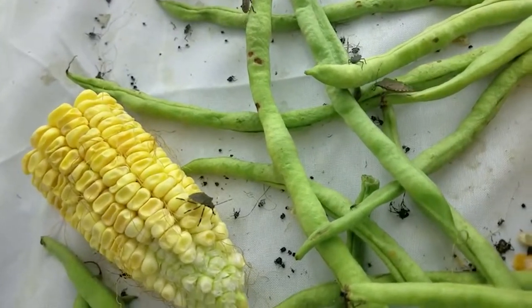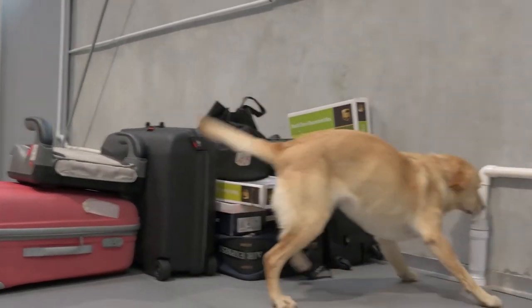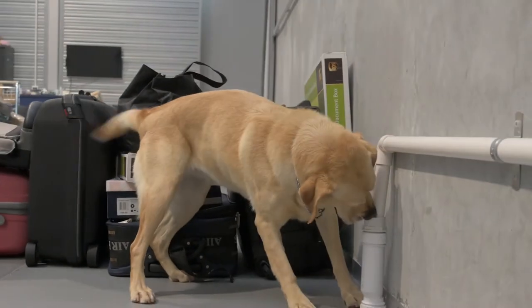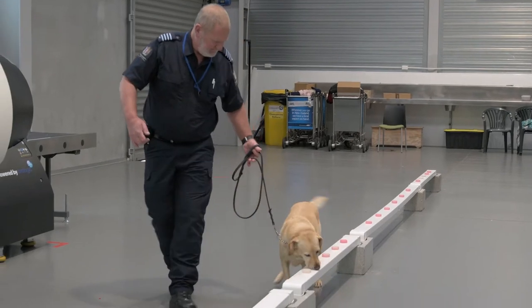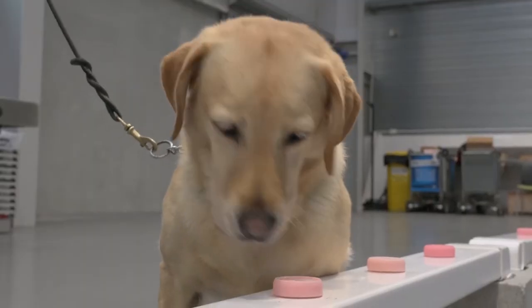Stink bugs are very effective at hiding themselves in small spaces in luggage or cargo. Detector dogs are equally effective at finding them, but they need training using the actual bugs.